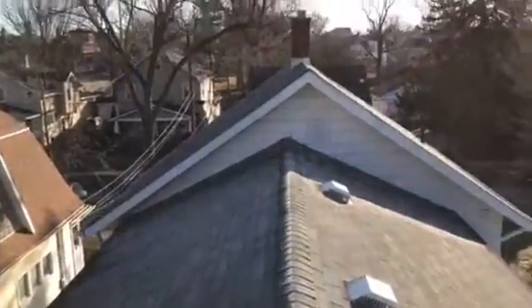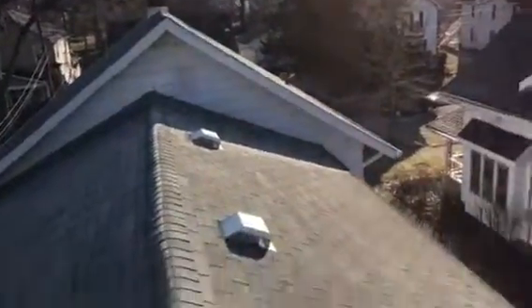Hi, this is Joe with J Alexander Roofing, 152 Buttonwood Drive, Bowling Green, Ohio. I'm here today performing a video inspection of the roof. I'm also going to take a measurement for the purpose of an estimate.